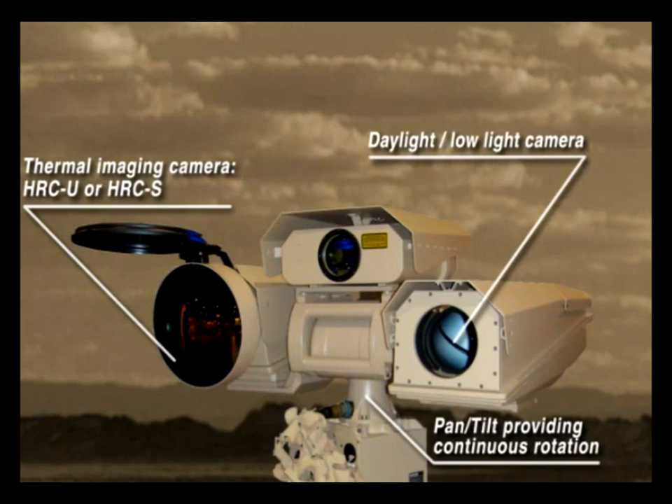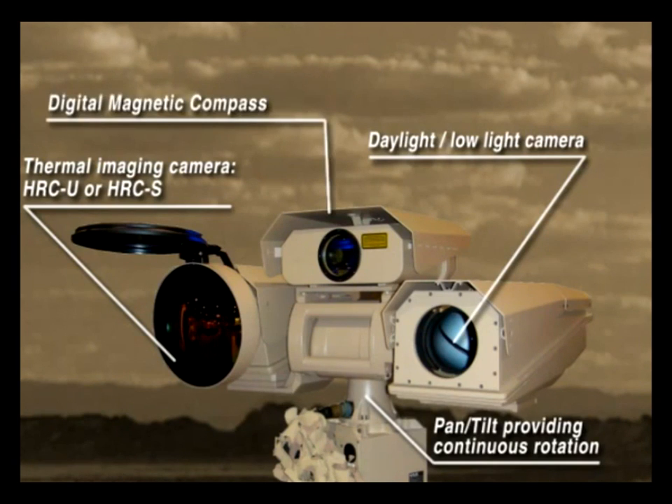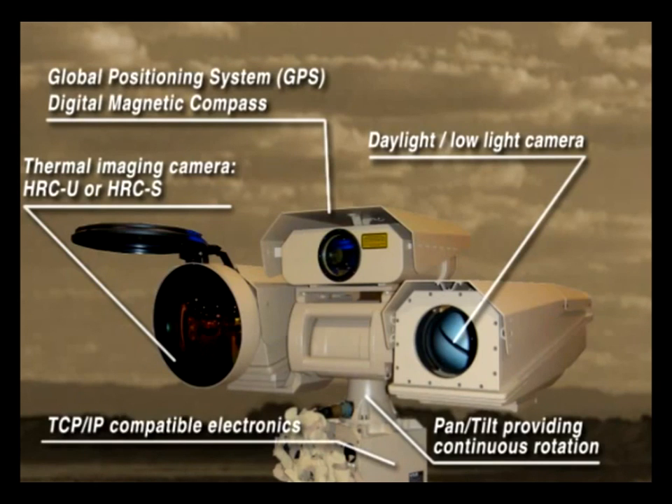Optionally, the multi-sensor can be equipped with a digital magnetic compass, a global positioning system, TCP/IP compatible electronics to connect the camera in your network, and a laser rangefinder can also be optionally installed.